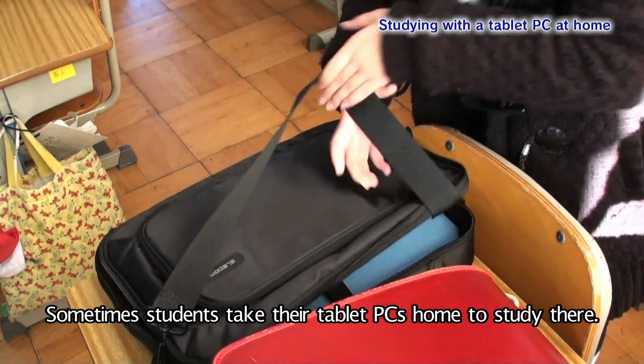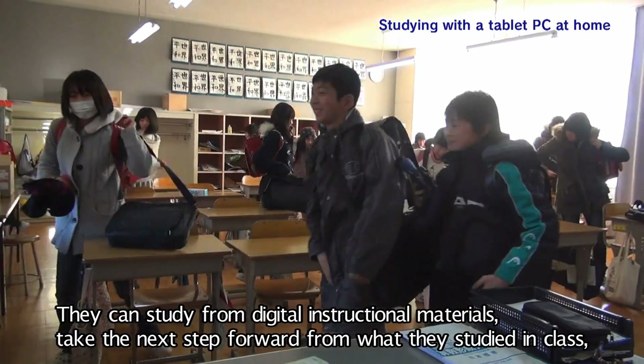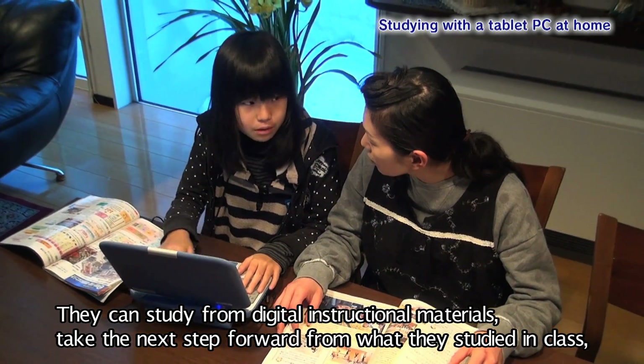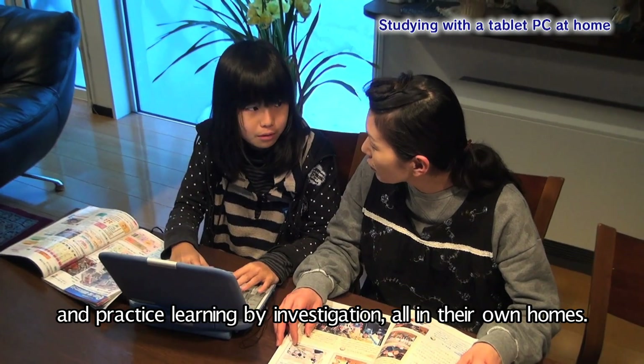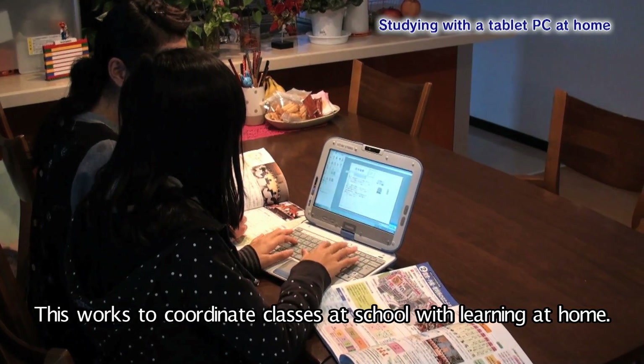Sometimes, students take their tablet PCs home to study there. They can study from digital instructional materials, take the next step forward from what they studied in class, and practice learning by investigation all in their own homes. This works to coordinate classes at school with learning at home.